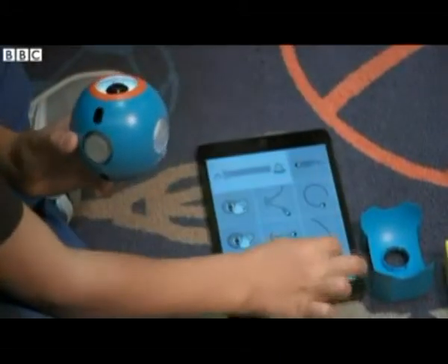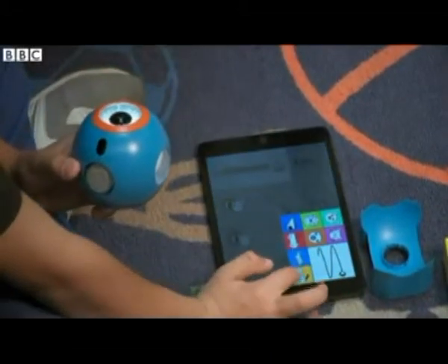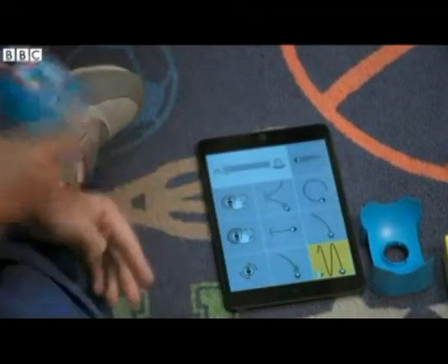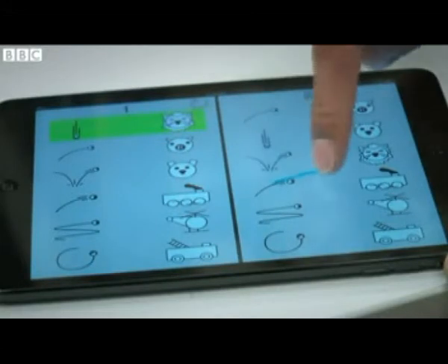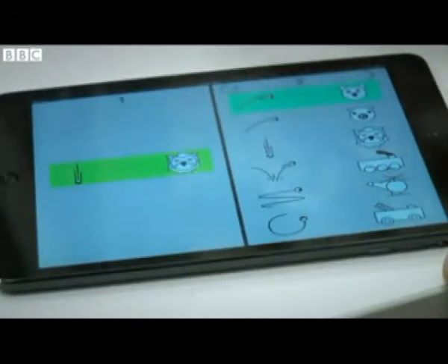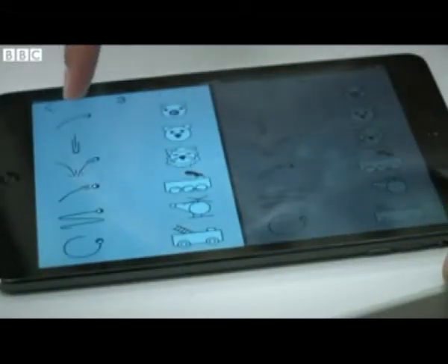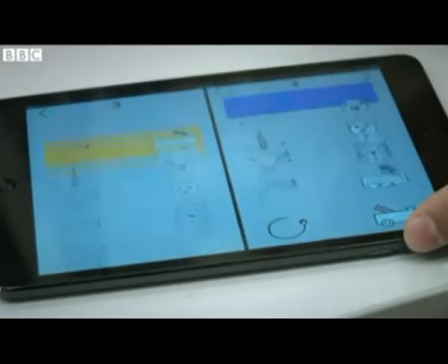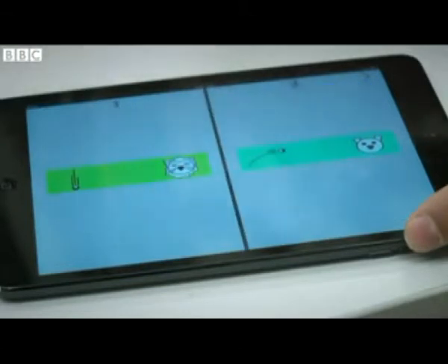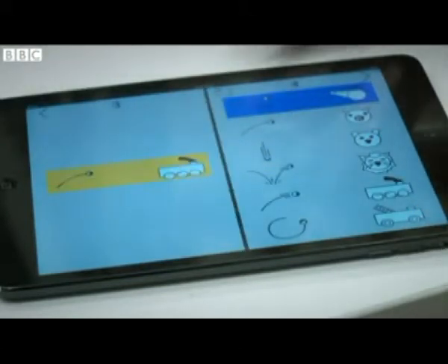YANA was created to give children a very simple way to express characters and stories using simple gestures. For example, I can say on page one, when I drop you, I want you to be a lion, and then when I throw you, I want you to be a pig. On page three, when I move you, I want you to be a train, and when I shake you, I want you to be a helicopter. Suddenly, you've put a story together, but it's also a program — and children don't really realize they're programming.